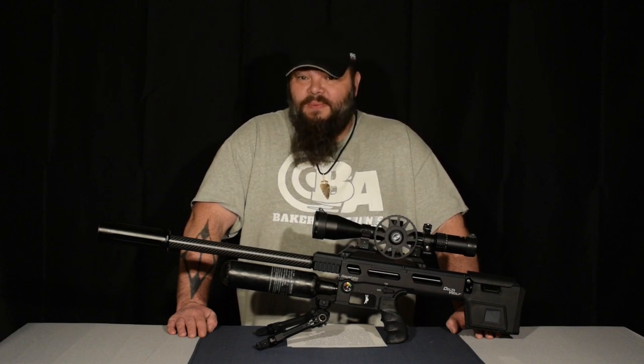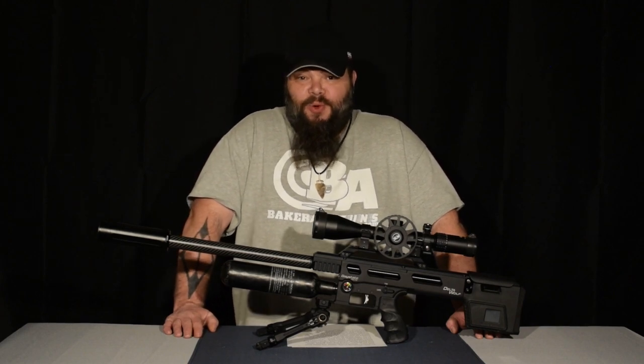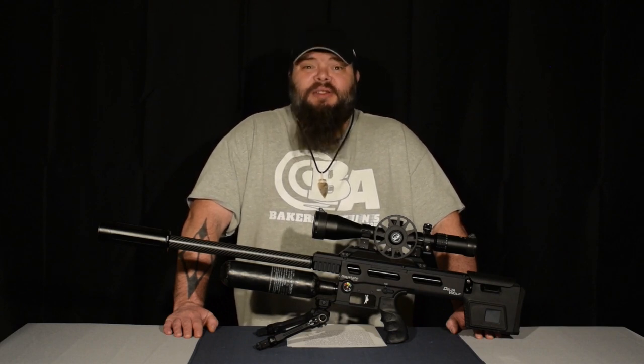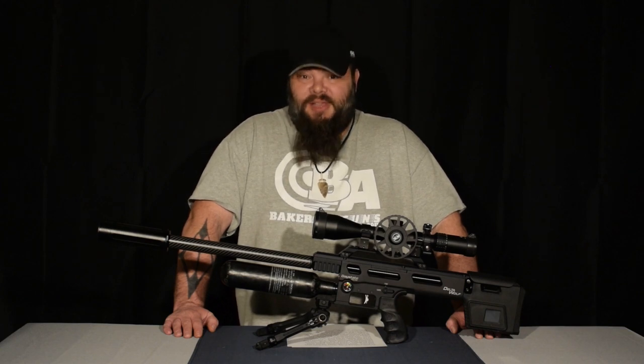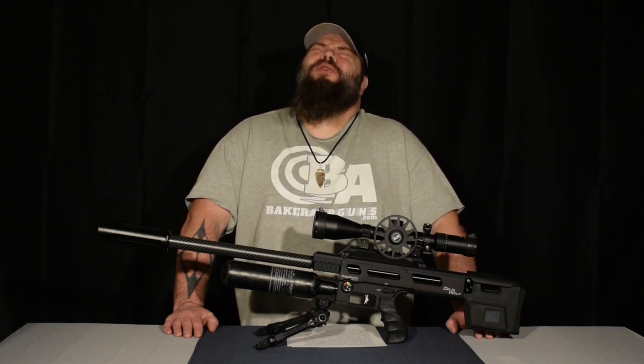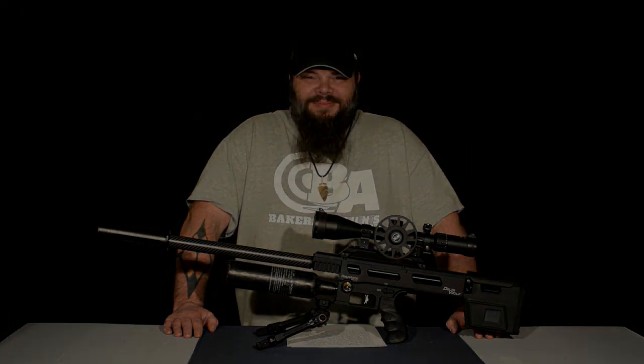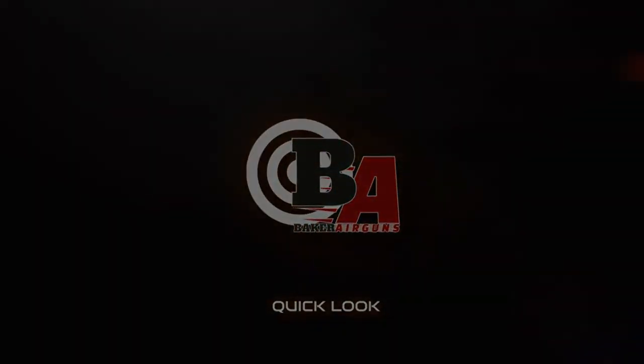This is but an introduction, a part one of the Day State Delta Wolf review. Keep an eye out for part two — it's on the way. I thank you all for watching. Stay tuned, stay safe, and happy shooting. I'm Dennis Baker with Baker Airguns. Thanks for stopping by — click the link below.